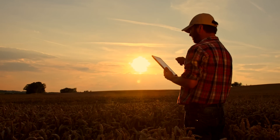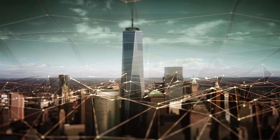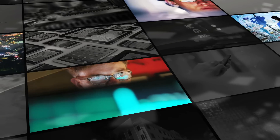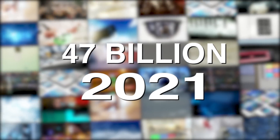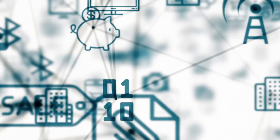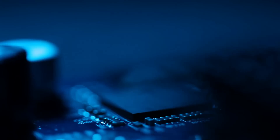Today wireless technology is everywhere — in smart everything, wearables, vehicles, homes, networks, meters, cities, and more. The number of wireless connected devices will only continue to grow, reaching 47 billion by 2021. All of these wireless products connected through the internet of things mean that more data traffic is being processed by more and more ICs.